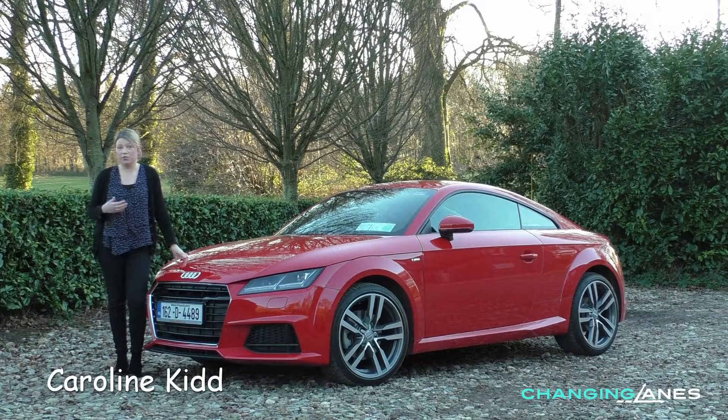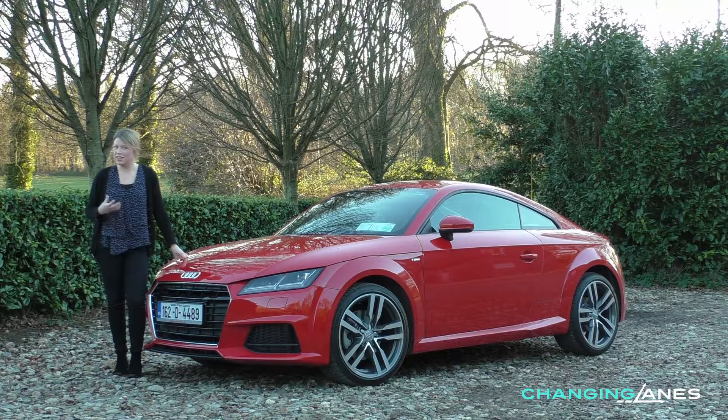The Audi TT is one of the most recognized and most coveted sports coupes on our roads. It's a modern design icon, but there has to be more to the TT than just style.